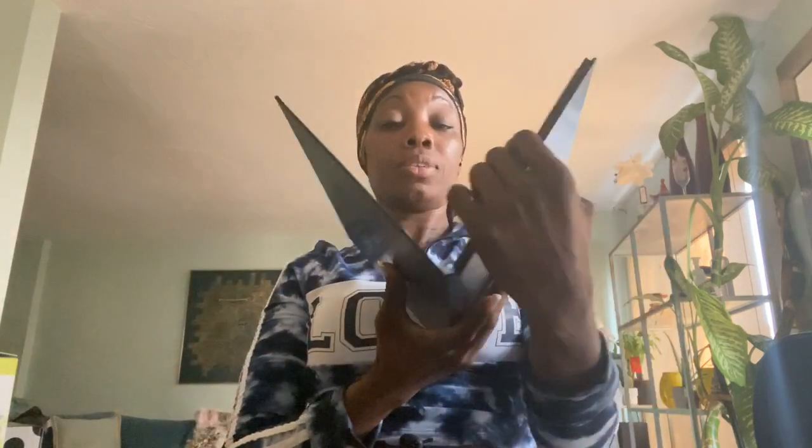So yeah, I'll definitely be trying out all of these products.